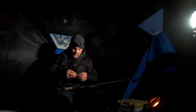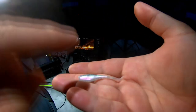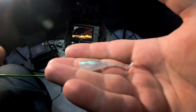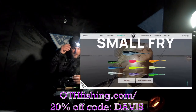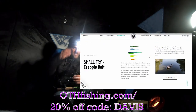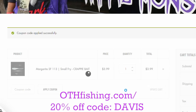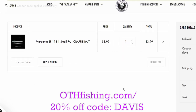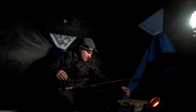Today's video is sponsored by Crappie Monster. We're going to be using the Small Fry today — I'm going to have to modify it because it is super cold and I don't think the crappie are going to hit something this large. You can pick up any of the lures or the net at crappiemonster.com — promo code DAVIS, all capital letters, D-A-V-I-S — gets you 20% off.